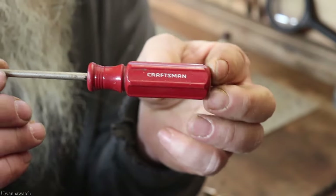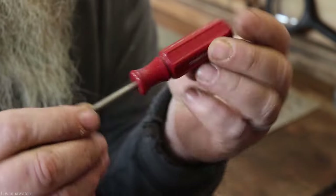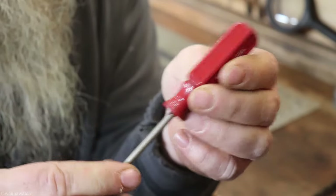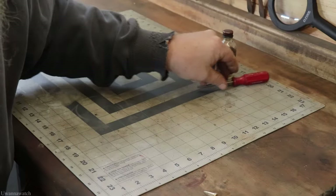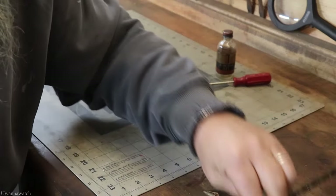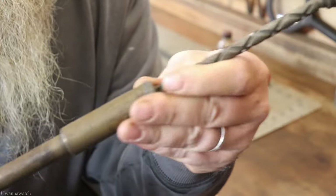Next, a dollar — got a Craftsman number one Phillips screwdriver. I see these, I pick them up. This is the third one I think I've seen in a couple of years, so I don't see those too often. The red handled ones. Got this beautiful drill ratcheting style.